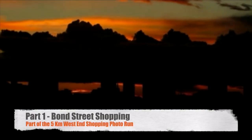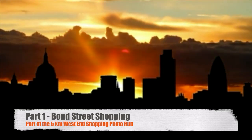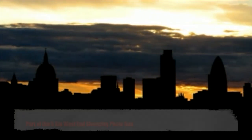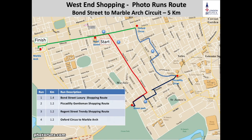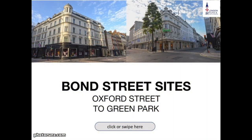Hello and welcome to the Bond Street Shopping Guided Tour. This is part one of the 5km West End Shopping Photo Run. Now we're going to be starting on Bond Street itself, so let's give you some information about Bond Street and the route.